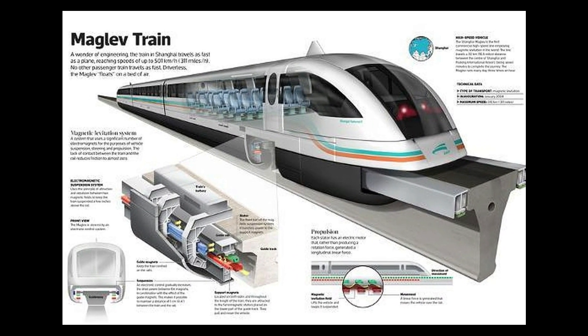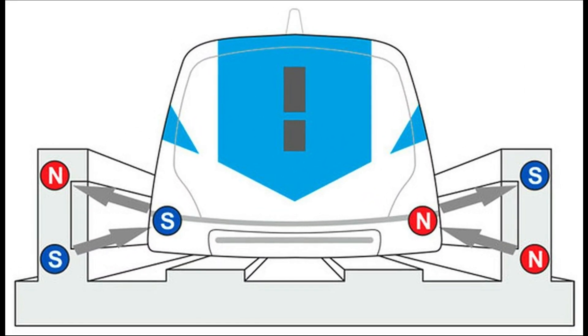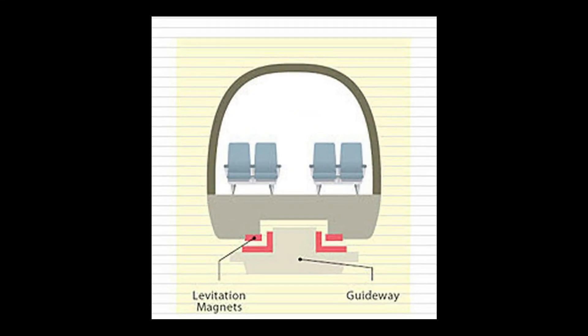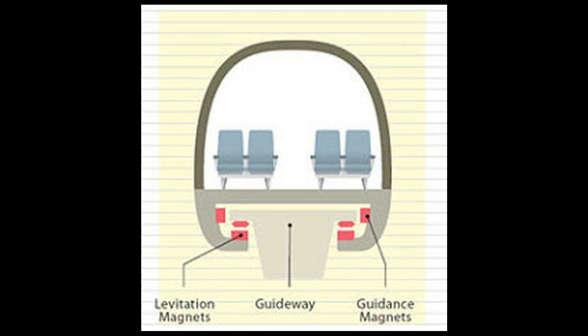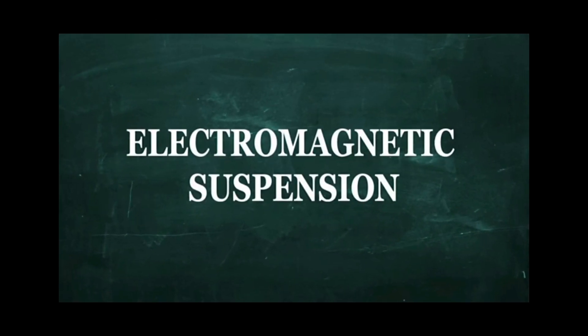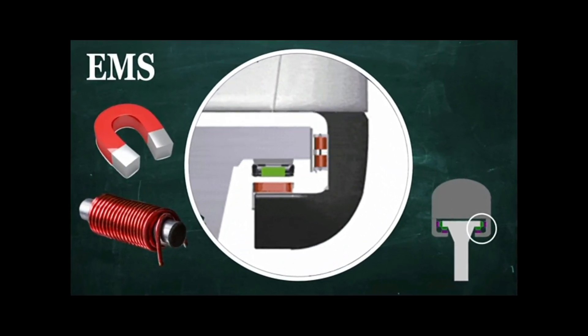Maglev trains work on the principle of magnetic attraction or repulsion between two sets of magnets — one on the vehicle and one on the track. There are two main types of maglev systems: electromagnetic suspension and electrodynamic suspension. Electromagnetic suspension uses the attractive force between electromagnets on the vehicle and iron rails on the track to levitate the vehicle.